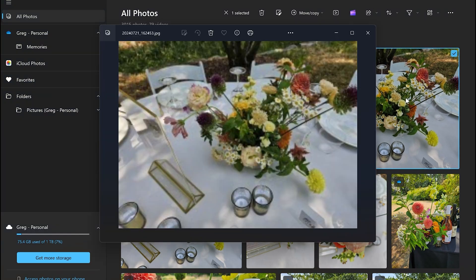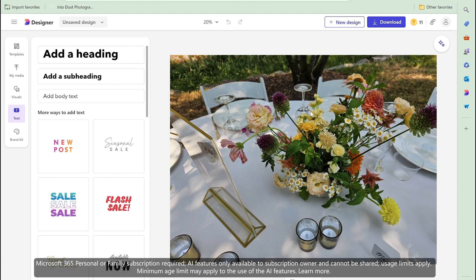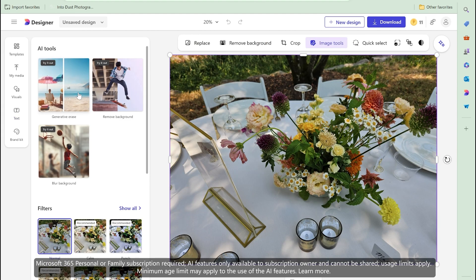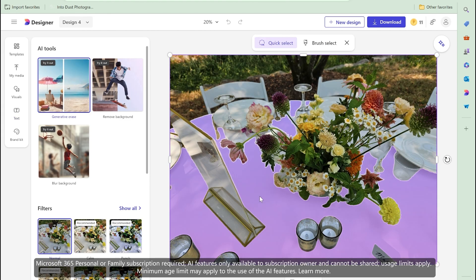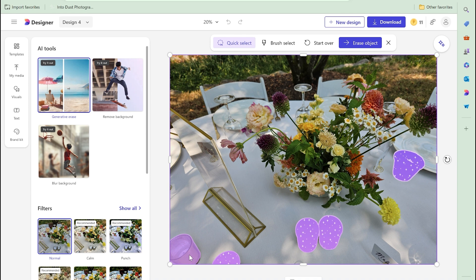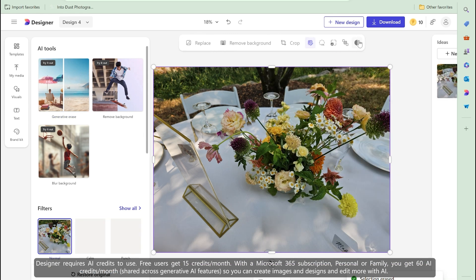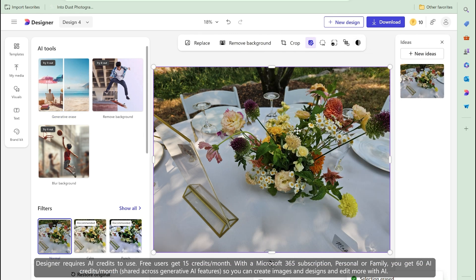Speaking of trips, what do you do with all those amazing photos? Enable photo sync from your phone to your PC or Mac with OneDrive. Then use the Microsoft Designer button from within the Photos app in Windows 11 to launch Designer on the web. Designer features AI-powered tools to remove distractions, blur backgrounds, or use templates to make your images pop. You can enjoy extra Designer credits with a Microsoft 365 subscription.